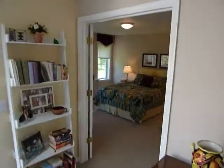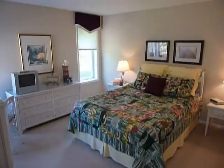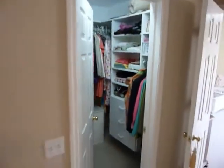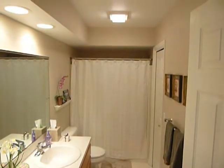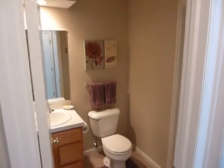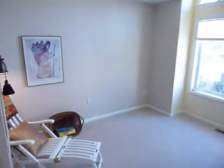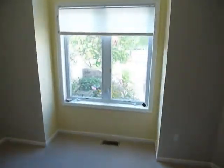We walk into the master suite, which has nice light to the backyard, a walk-in closet, and a full bath. Also included on the main floor is a guest half bath located right next to the den office.